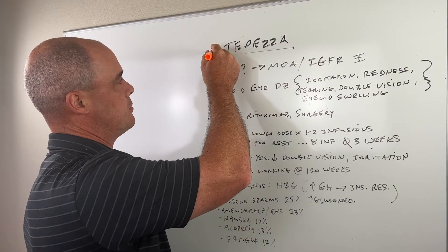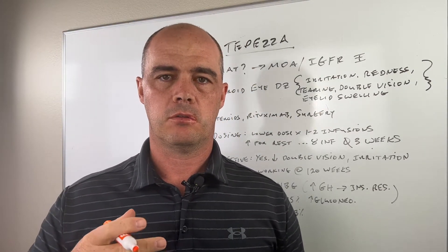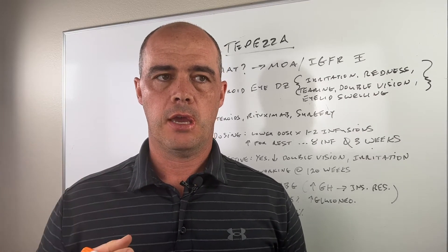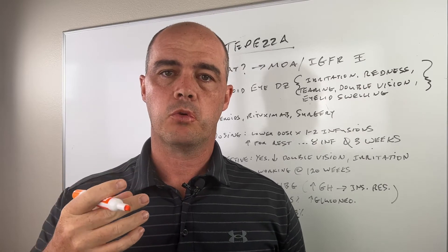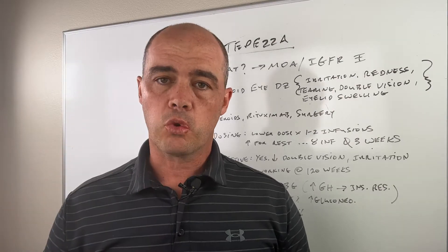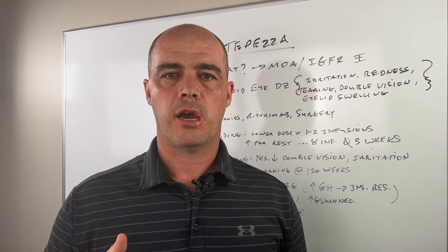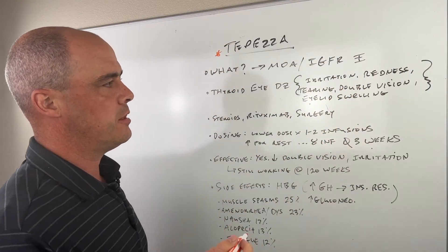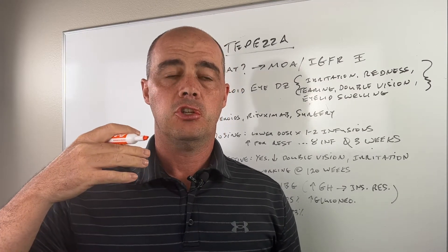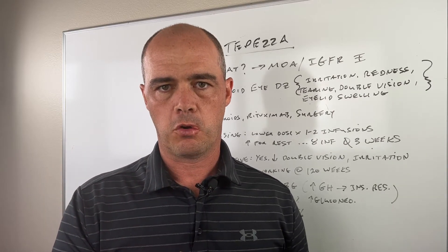Normally what we see with Tepeza, you're going to see it in people who have Graves' disease. Graves' disease is basically like an autoimmune overactive thyroid. One of the hallmark things that you see with people with Graves' disease is their eyes will essentially bug out — they'll have these really wide eyes.